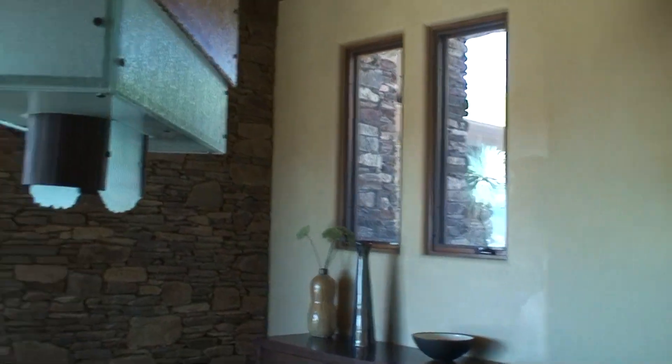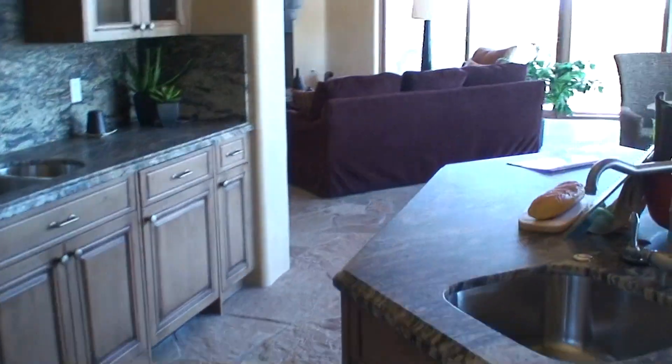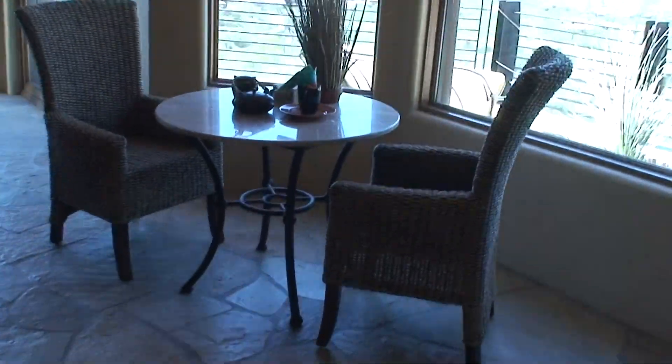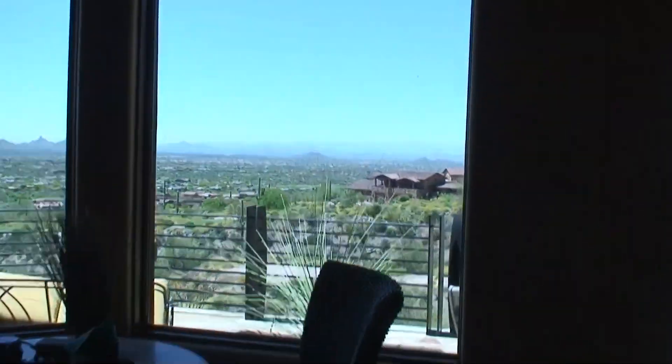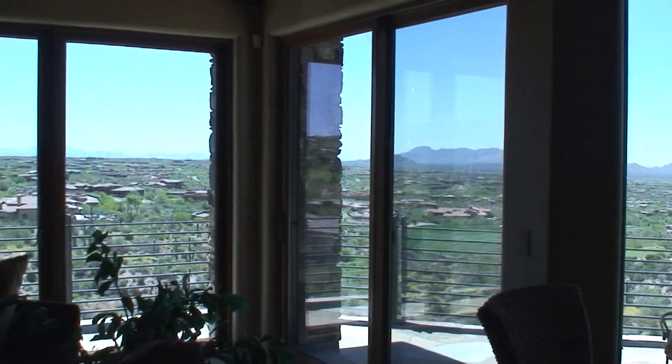There's a nice big pantry, and you're back in the dining room. There's a nice little breakfast area right off the kitchen with an incredible view — a nice area to have your coffee in the morning.